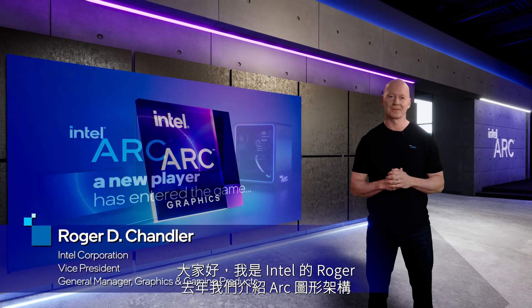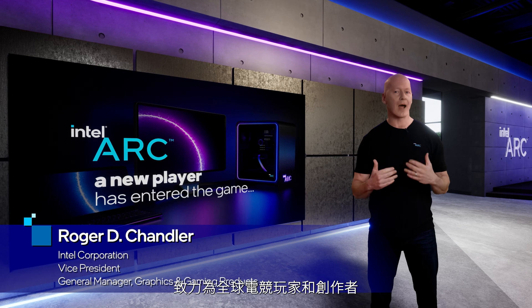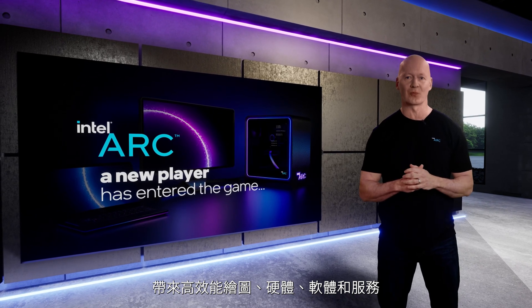Hi, I'm Roger from Intel. Last year, we introduced the Arc Graphics Program and our commitment to delivering high-performance graphics hardware, software, and services to gamers and creators around the world.